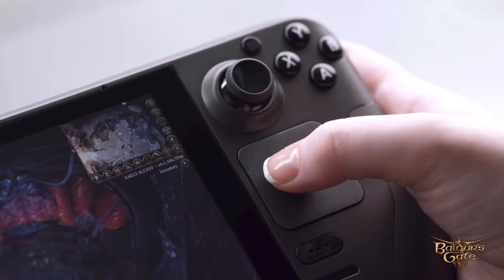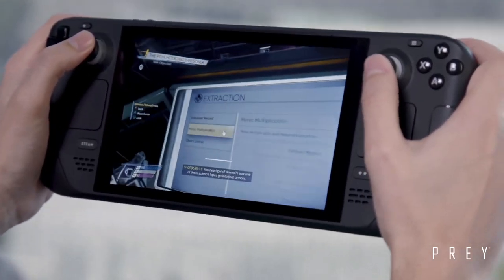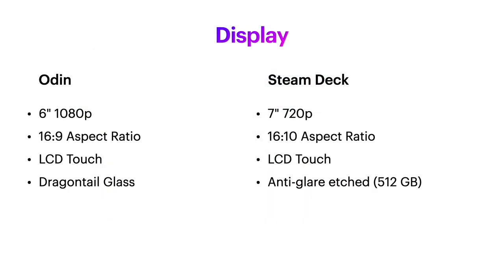For retro gaming, most retro games up through GameCube were 480p, so you don't need more resolution for that anyway. Also note that with the 512GB model of the Steam Deck you'll have anti-glare etched glass. So if you often play outside or with the sun directly behind you, that could be worth the upgrade.